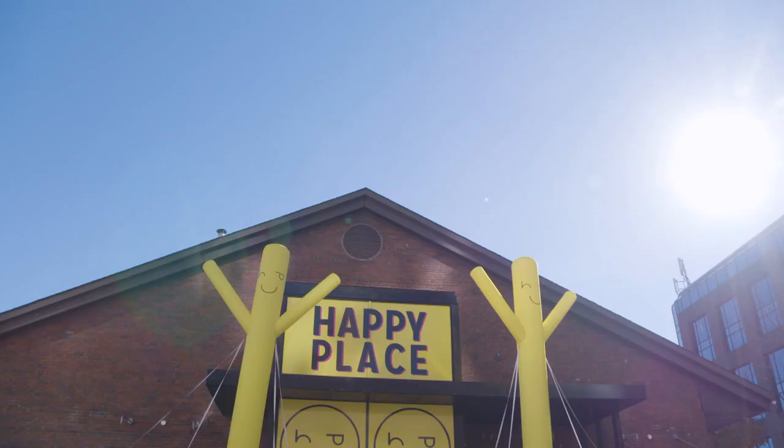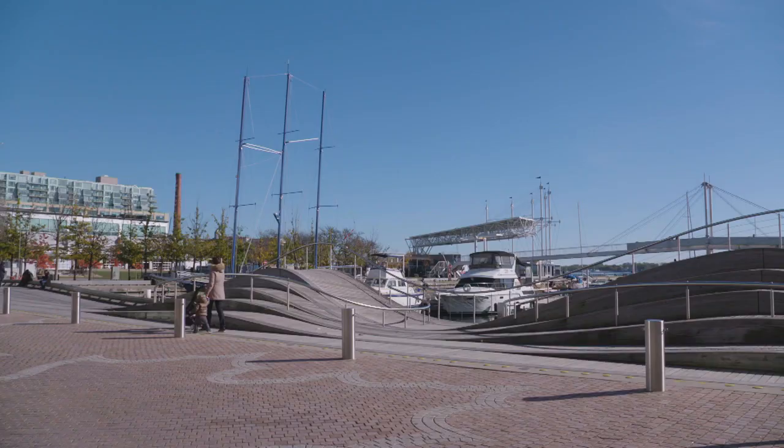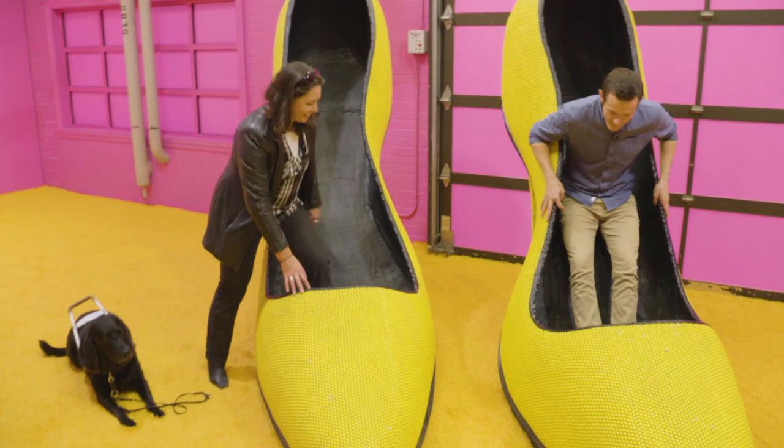All work and no play makes these hosts tired and grey. That's why we jumped at the chance to visit this art exhibit right here in Toronto, to release that inner child as we visit the many themed rooms of this travelling art installation. After having lots of success in LA and Chicago, the Happy Place Exhibition has arrived in Toronto at the Harbourfront Centre. As soon as Victoria and I walked through the doors,